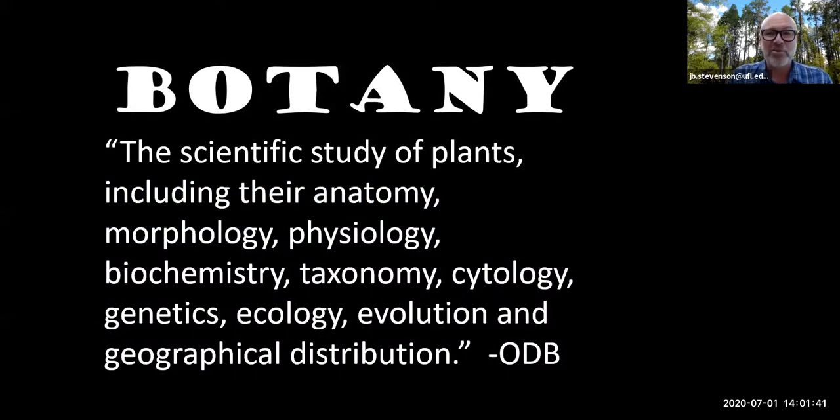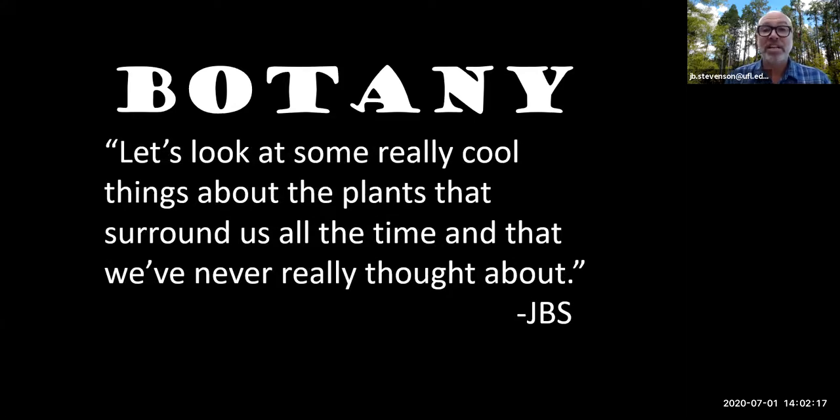We've got a lot of slides to get through today and I know the topic might be a little daunting. We used to chase people away with a class called Botany 101 — it was just too much. So we renamed it Botanical Science for Beginners, because face it, we're all beginners at something every single day. Let's define botany as looking at some really cool things about the plants that surround us all the time — just things we've never really thought about.